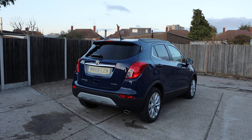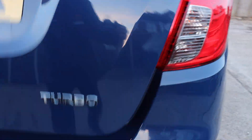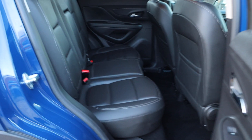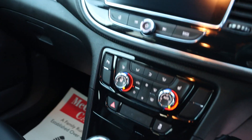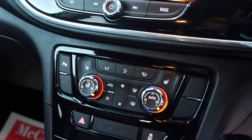The car has rear parking sensors, split folding rear seats, full black leather interior, and Isofix. It also features electric folding mirrors, auto headlights, and an automatic gearbox. Additionally, it has two-zone climate control air conditioning, heated seats, and a heated steering wheel.